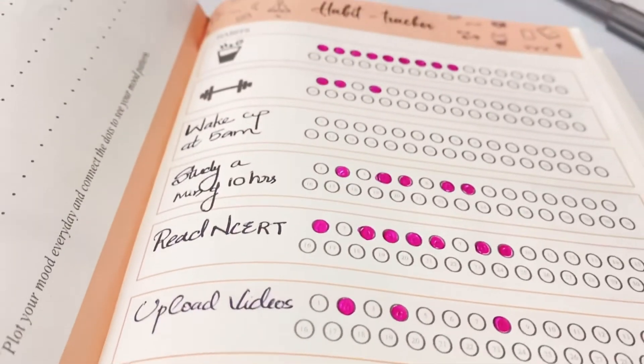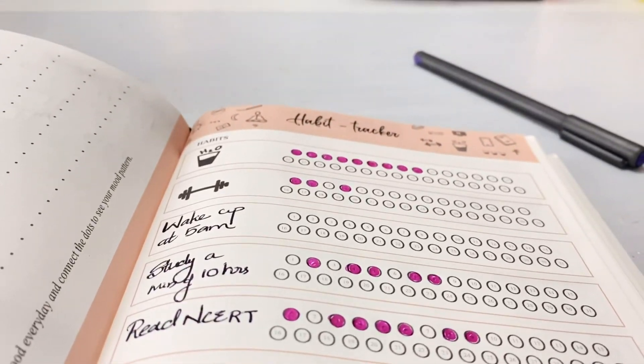This planner also has daily planning pages, which I don't usually use because I already have a daily planner. What I use the most from this planner is the journaling pages it provides.